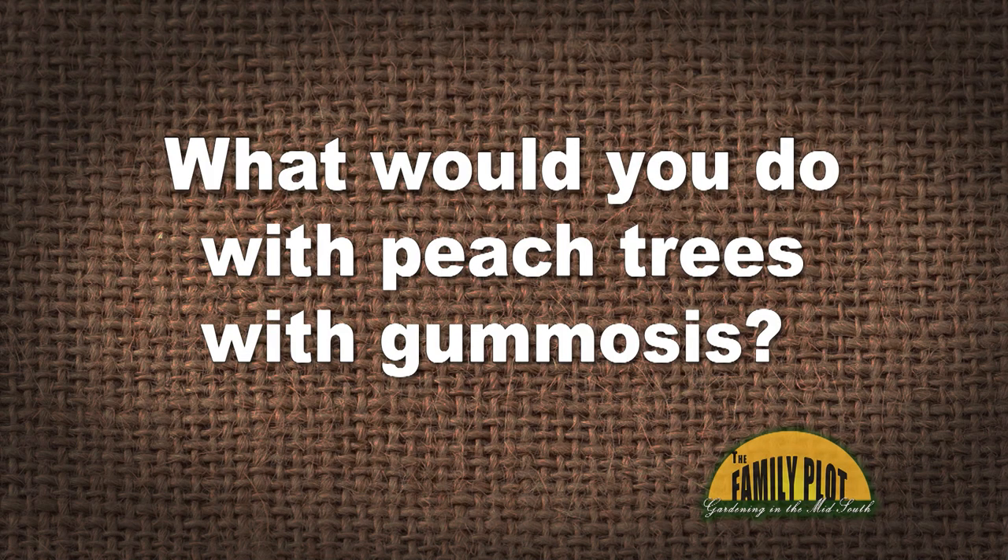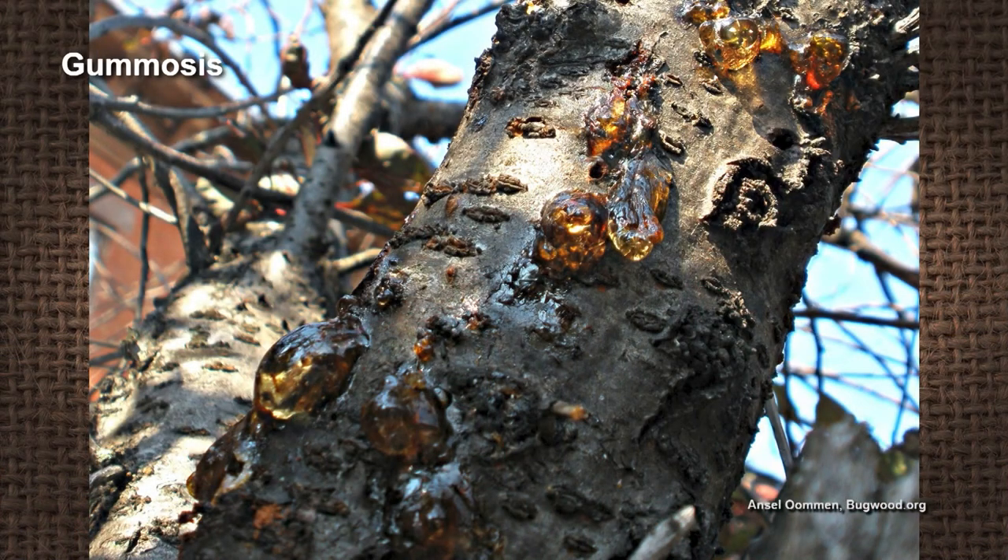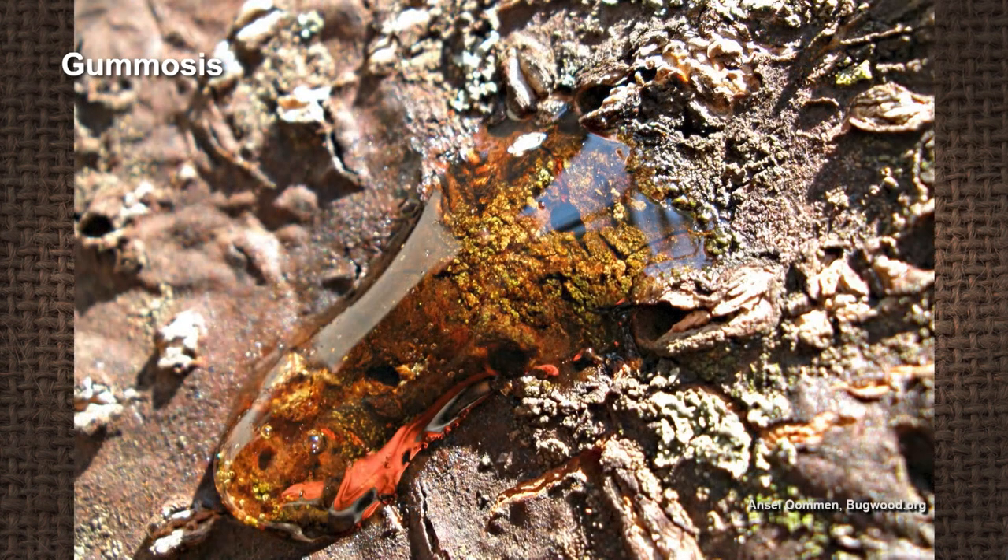What would you do with a peach tree with gummosis? This is Mary from Crossville, Tennessee. I would encourage her to go out there and look at the trunk of the tree and verify what exactly is happening. Gummosis is a real thing that could happen on its own, but it sounds more likely that she might be having an issue with borers. When they bore, sometimes we will have oozing of that gummy substance, and so it can look like gummosis — but maybe the actual root cause is peach tree borers.